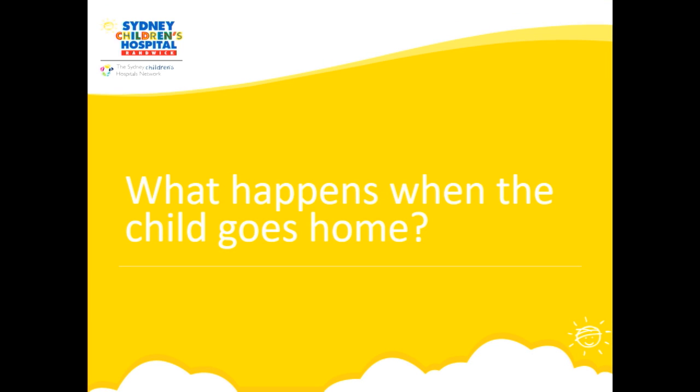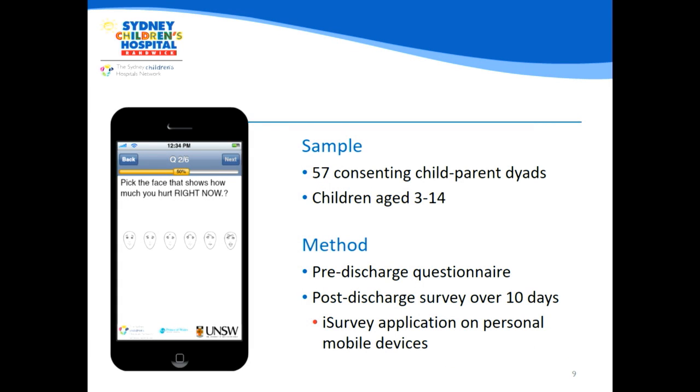One of the challenges we face as healthcare physicians is that we don't have a clear idea of what's happening once children are discharged from hospital outside of our care. To get a better understanding, over the year Jordan and I, along with a few colleagues, created an app placed on patients' smartphones that allows patients to log their own pain ratings and parents to log various functional outcomes including their perceived assessment of their child's pain. We recruited 57 child and parent pairs who completed a survey each day for 10 days following discharge from hospital.